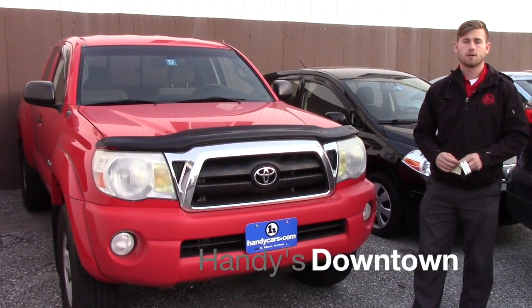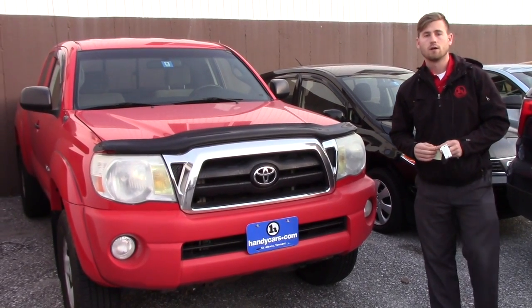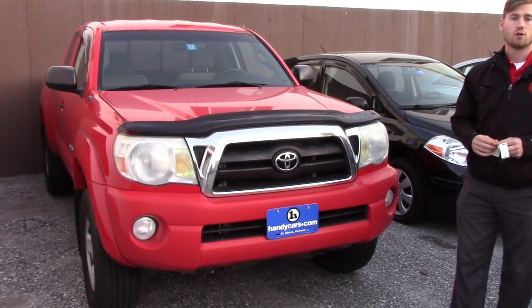Good afternoon, Paul. This is Terrence here at Handys. I just want to thank you again for inquiring about the 04 Tacoma. Unfortunately, it has been sold, and I just want to do a quick video for you on this nice 07 Tacoma.